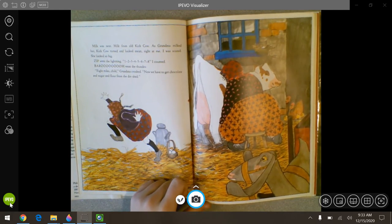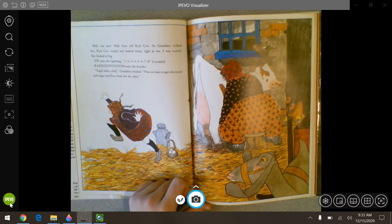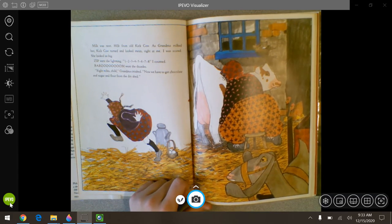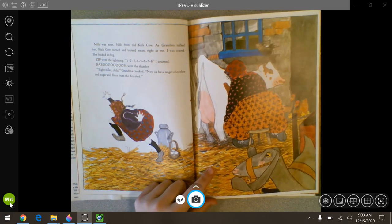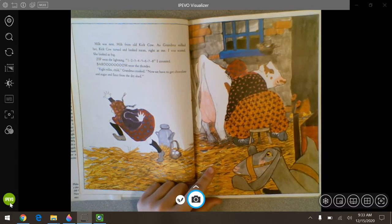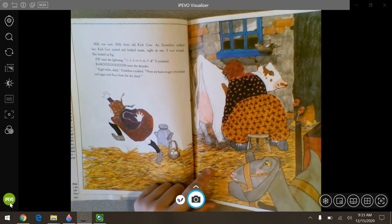Milk was next. Milk from old Kit Cow. As grandma milked her, Kit Cow turned and looked mean right at me. I was scared. She looked so big. Zip with the lightning — I counted one through eight, then boom with the thunder. Eight miles, child, grandma croaked. Now we have to get chocolate and sugar and flour from the dry shed.